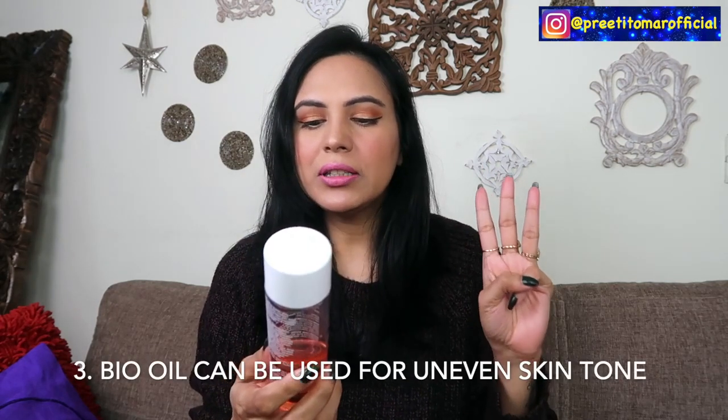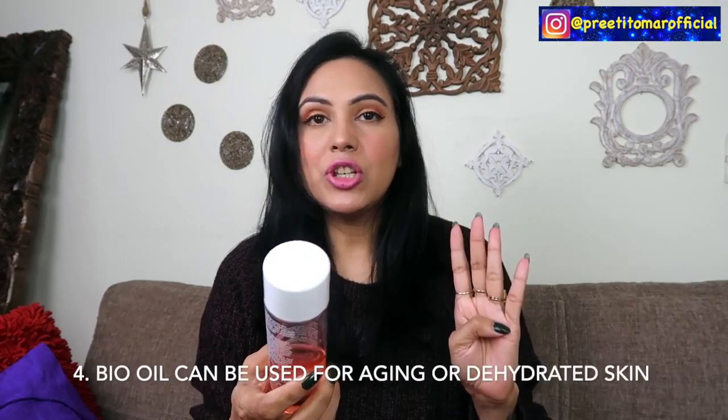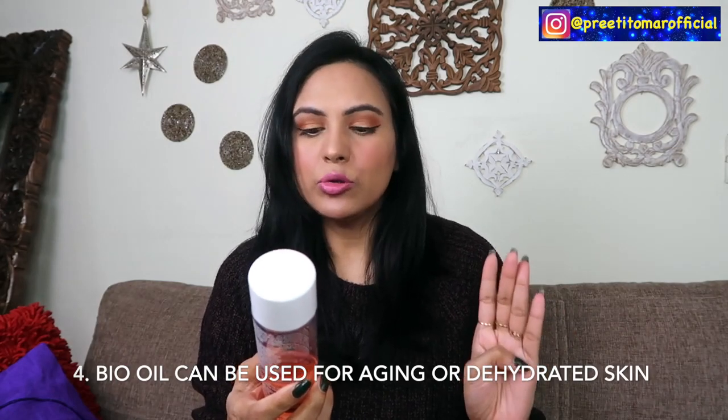It also helps improve the appearance of existing stretch marks. Third, you can use it for uneven skin tone — it helps improve the appearance of uneven skin tone in both light and dark skin types. Fourth, you can use it for aging and dehydrated skin, and you can start using it in your late 20s for aging benefits.